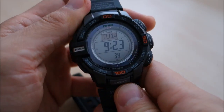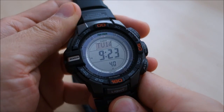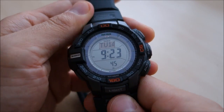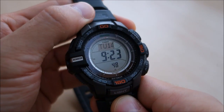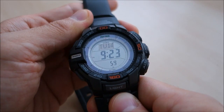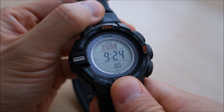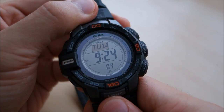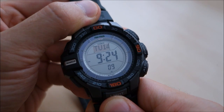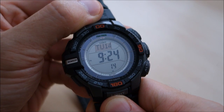I should have mentioned at the start — thank you very much to the people at Saline Watches in Watertown, Perth at the Brand Outlet Shopping Center. Saline Jewel has a great selection of jewelry and watches, so pop by if you're in Watertown. Thanks for watching — give us a like, let me know what you think of Pathfinders and Protreks, whether you use them and find the features helpful, and I'll see you next time.